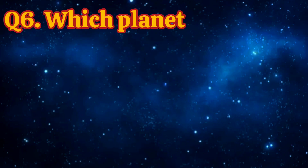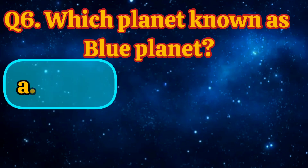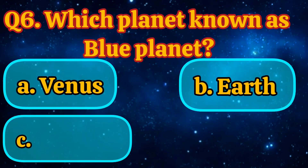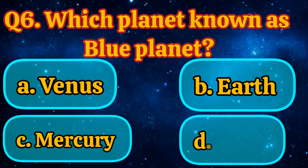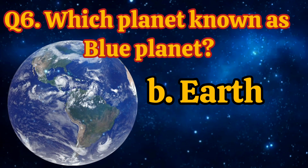Which planet is known as the Blue Planet? Earth, Venus, Mercury, Mars. Answer is Earth.